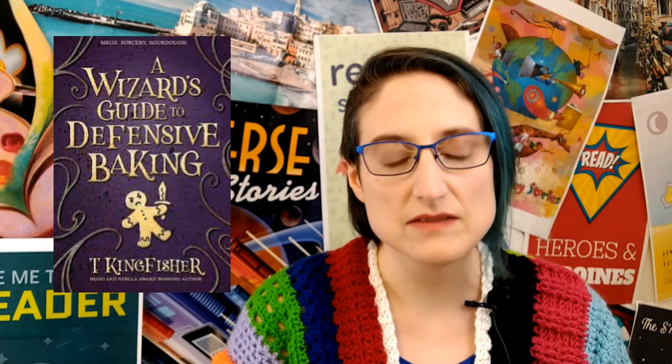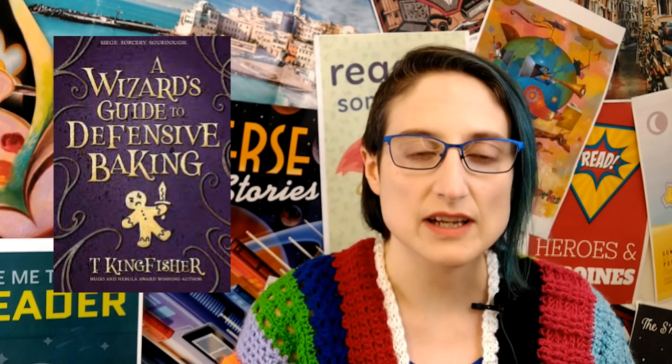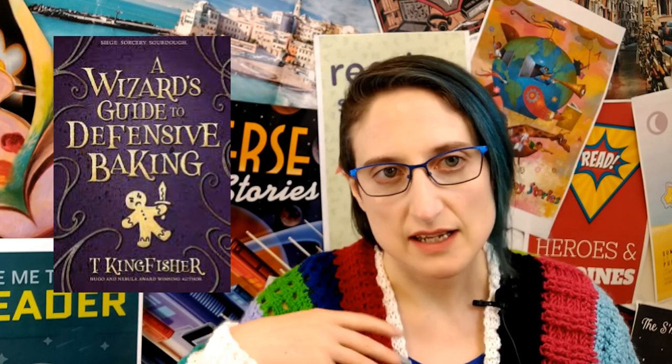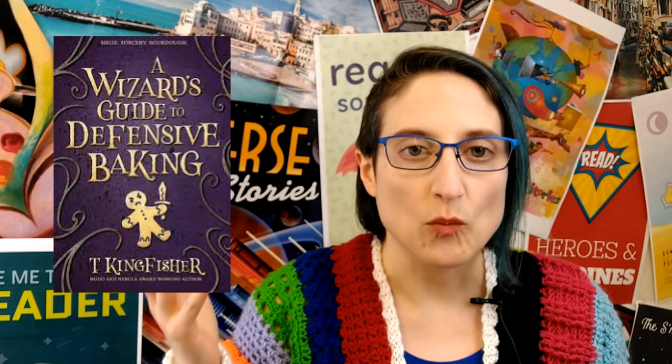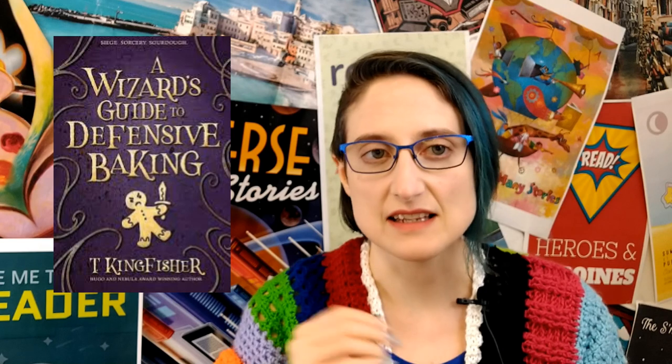This novel is — I believe it's a YA novel — but it's actually a very fun read for readers of all ages. It's a fantasy novel set in a universe where each wizard has power over just one thing. Some of them are small talents and some of them are big talents.